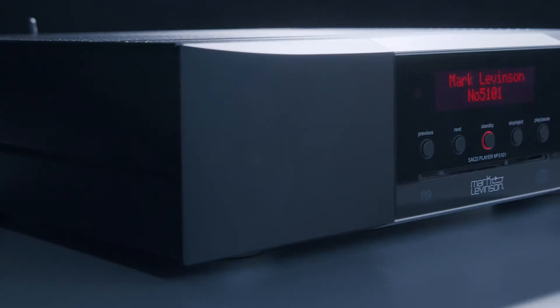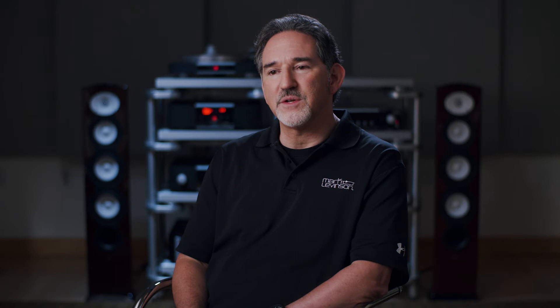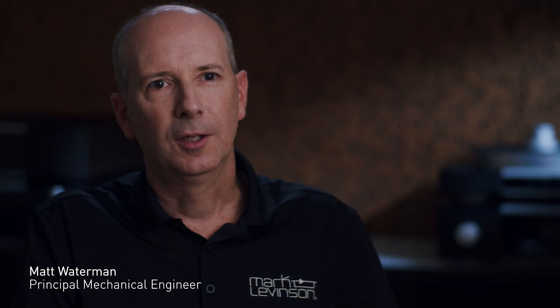We not only put a lot of attention into the electronic design and performance of the unit, but as you can see, we paid great attention to the physical details. The number 5101 doesn't have any front panel knobs, so we wanted to lower the height and make a sleeker looking product. It was a challenge, but behind the stacked glass we fit the red display, a row of machined aluminum buttons, and an SACD drive.